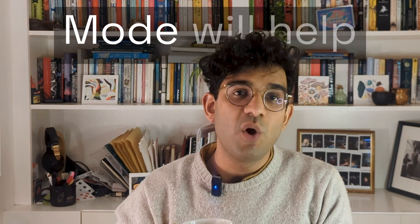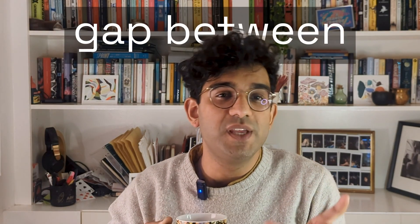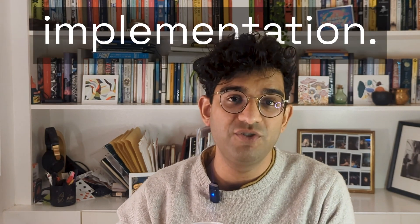I think that Figma's dev mode will help reduce the gap between design and implementation. I think this is better illustrated with an example.